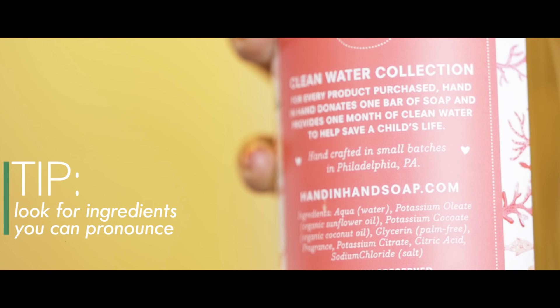And make sure you check the ingredients too. If I can't pronounce eighty percent of them, it goes back on the shelf. Water, organic sunflower oil, organic coconut oil, palm-free, fragrance, potassium citrate, citric acid, and salt.